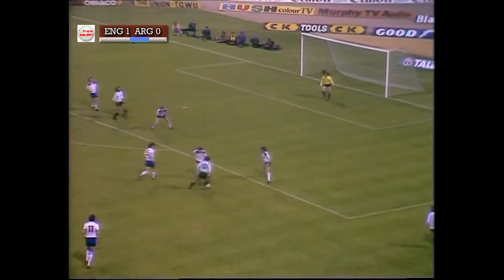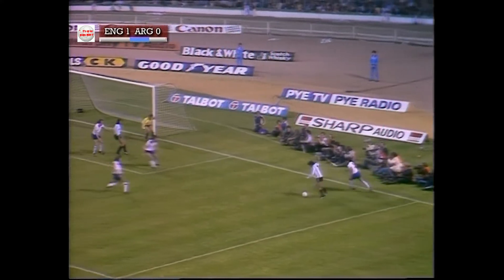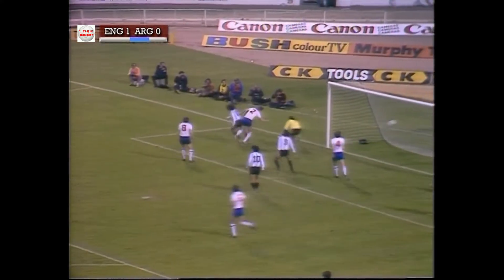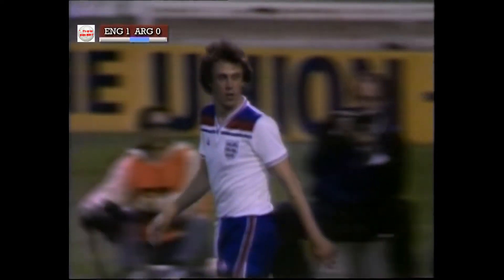Maradona, three round him, finds Santa Maria — good check out. And Neal let it go and escaped. Neal obviously unaware that Valencia was behind him.